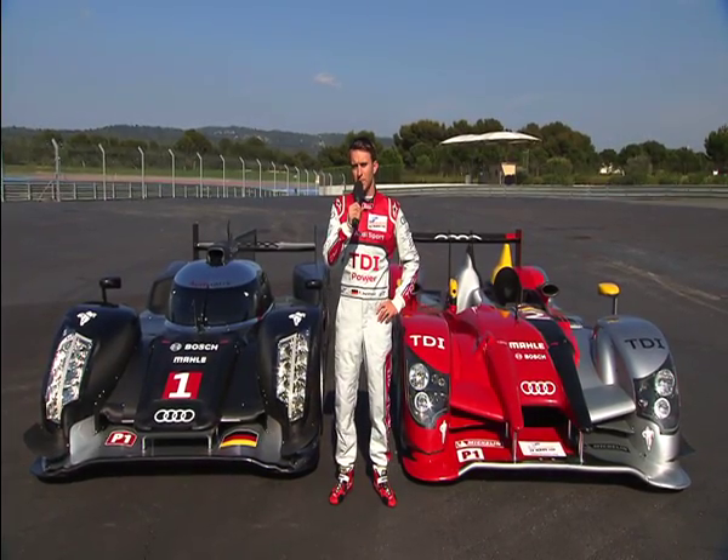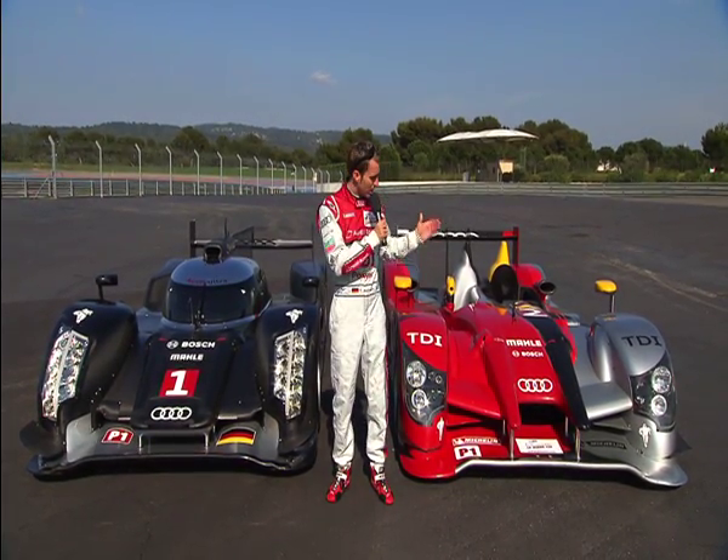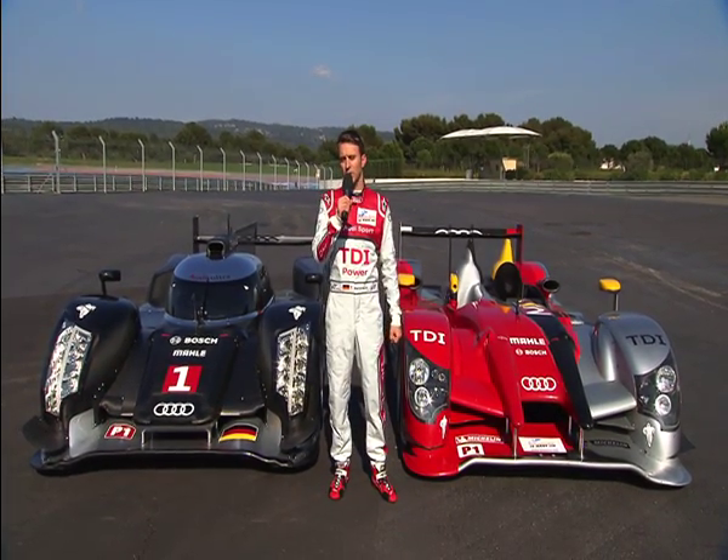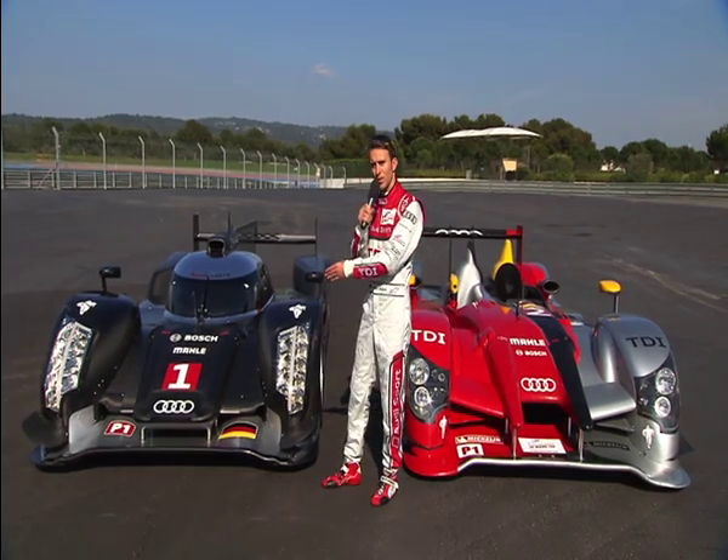Hello, I'm Timo Bernhardt, overall winner at Le Mans in 2010 with this car, the Audi R15 TDI. And this year we're aiming to defend the title at Le Mans with this vehicle, the Audi R18 TDI.